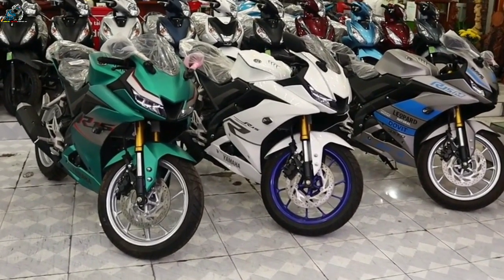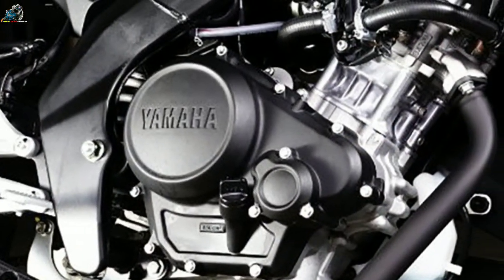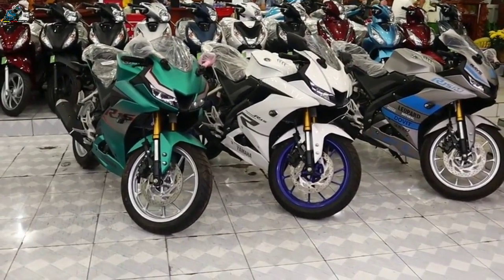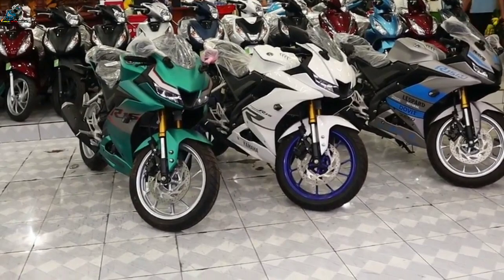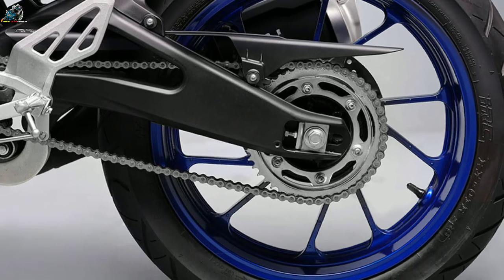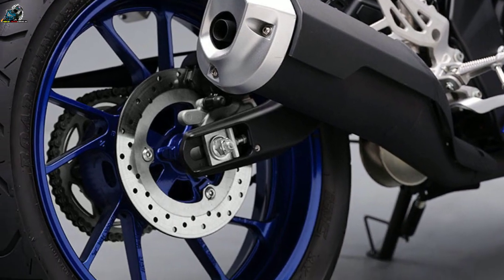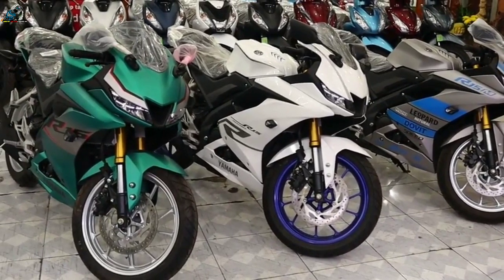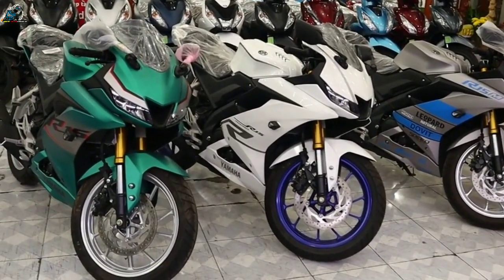The Yamaha R15 V3.0 is expected to return a decent mileage of around 35 to 45 KPL depending on the riding style. The fully faired motorcycle gets a fuel tank capacity of 11 liters, which is decent enough for a 150cc bike. The R15 V3.0 is capable of hitting a claimed top speed of 136 kilometers per hour. Yamaha has not provided acceleration figures, but we expect the R15 V3.0 to be pretty quick out of the box as it gets an all-new engine.